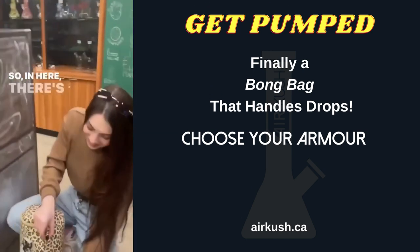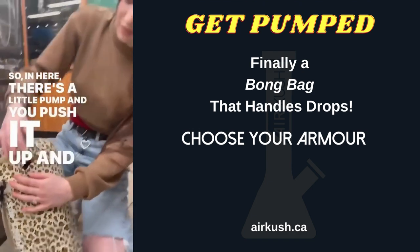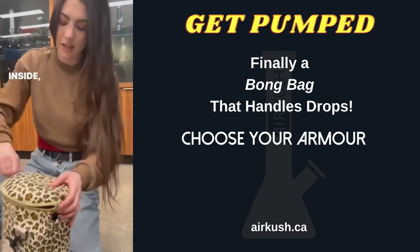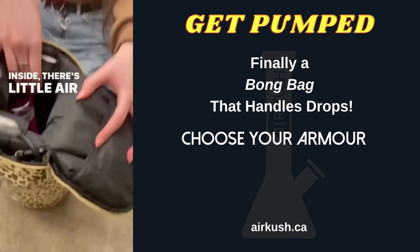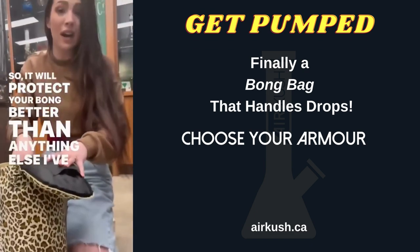So in here there's a little pump and you push it up, and inside there's little air compartments, so it will protect your bong better than anything else I've ever tried.